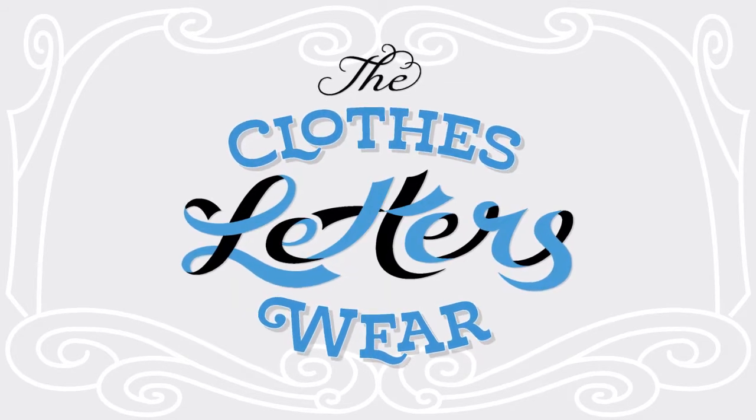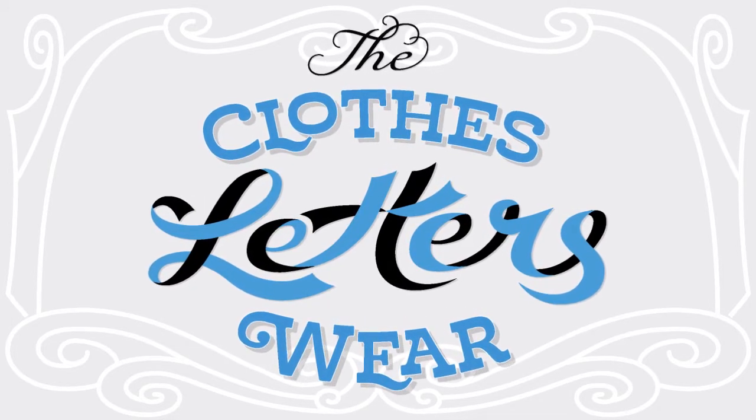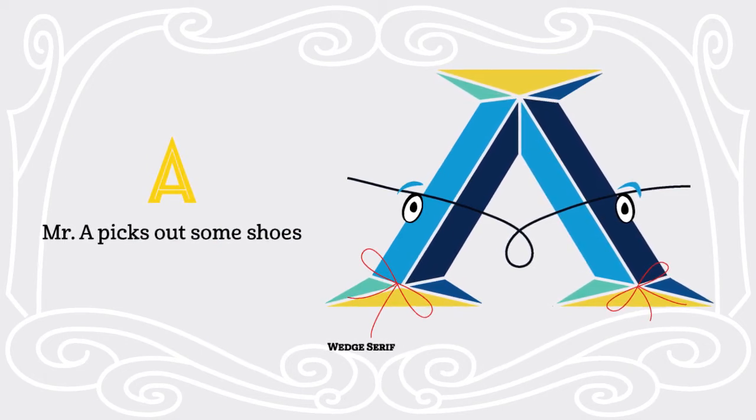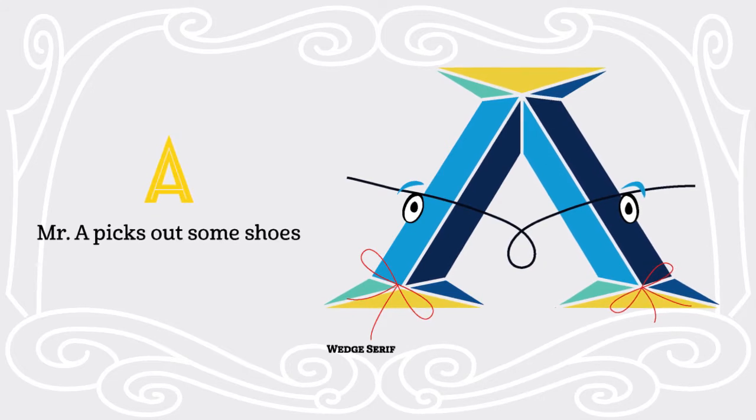That's where this new book comes in. In it, I used the concept of fonts as the clothes that letters put on. It's a basic enough concept that even young children can grasp and appreciate, and it allows them to start playing with their own ideas using such a simple foundation.